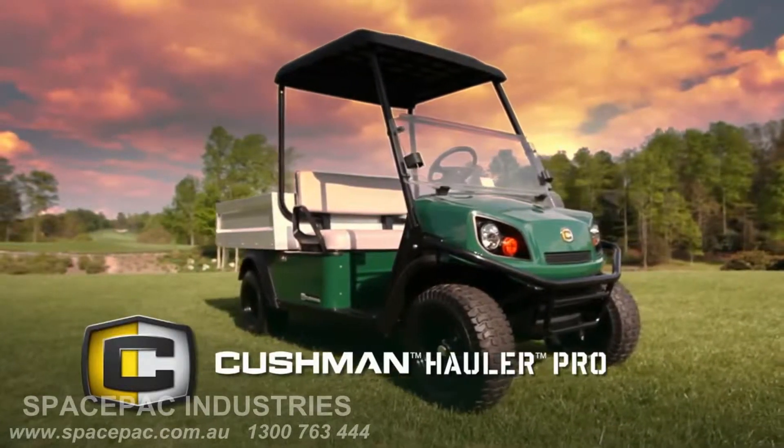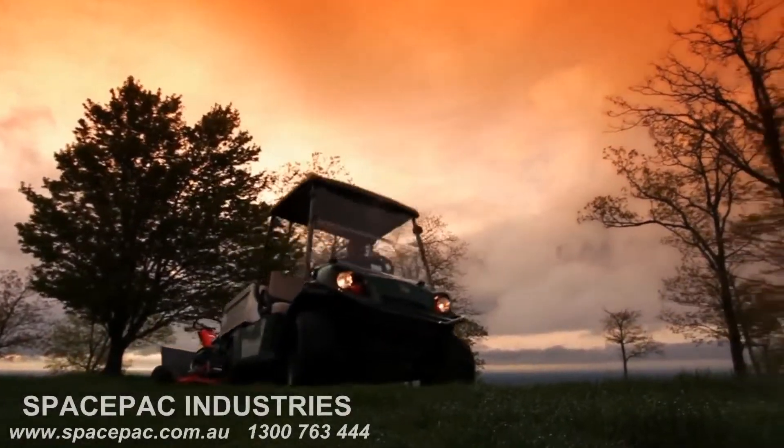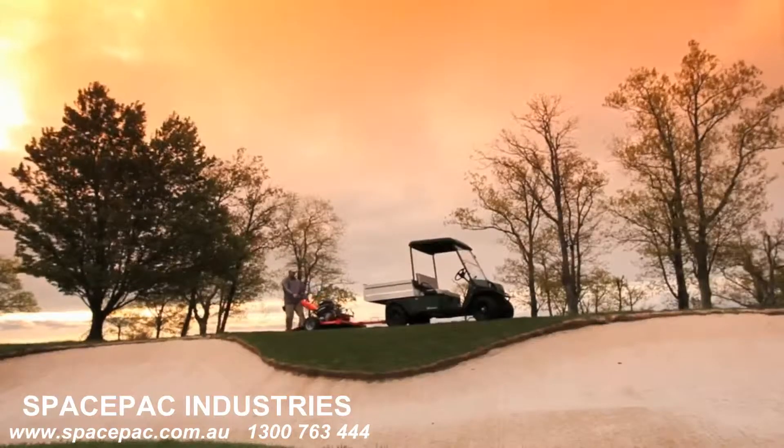Introducing the Cushman Hauler Pro, the first of a new breed of utility vehicles with the stamina to tackle any job, no matter the distance, from sunup to sundown.